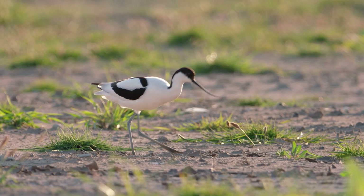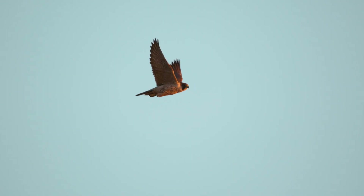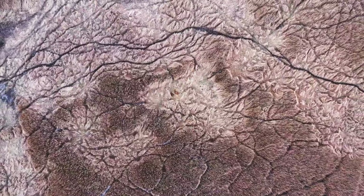Things like redshank, avocet — the RSPB logo bird — to the raptors, the marsh harriers and the peregrine falcons. There's nothing quite like a wetland. Everywhere you look in a wetland you're seeing natural processes at play and wildlife breeding, feeding, hiding, resting.